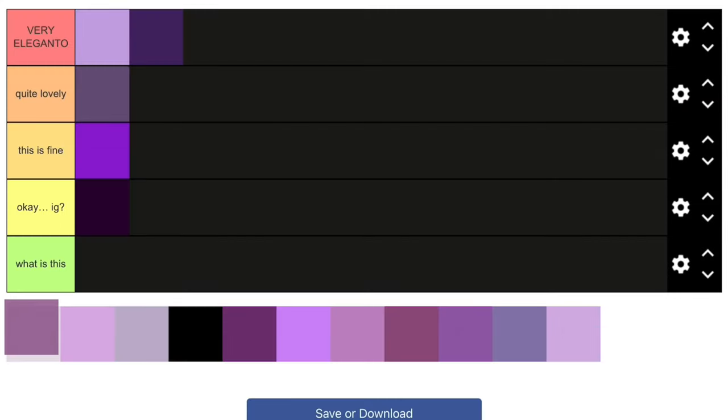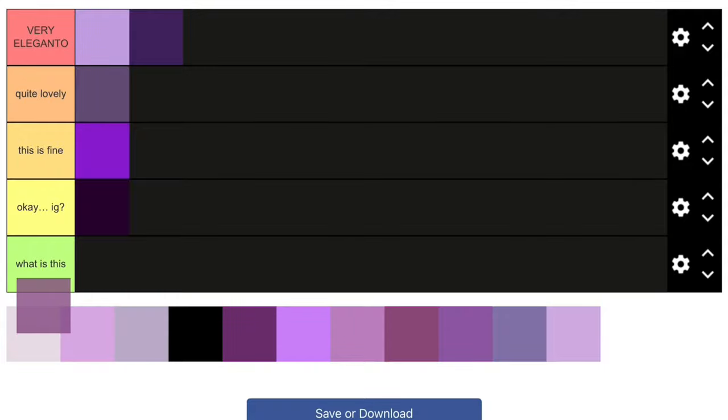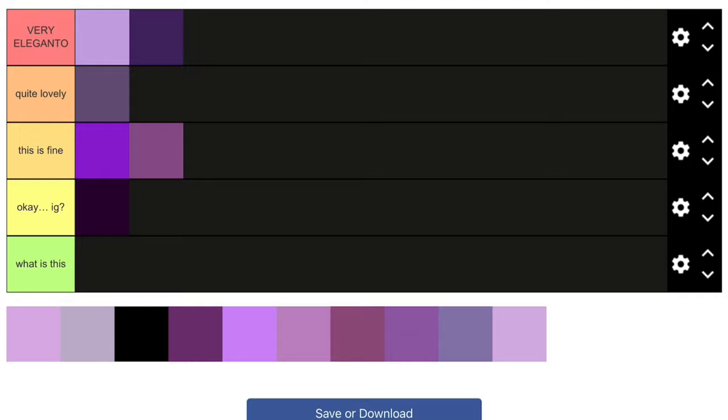Next one — I don't know exactly what shade this is, but it's still pretty nice. I'm not really into purple shades that are more on the red side; I prefer the ones on the blue side. But this is still pretty nice, so I'll put it in 'This Is Fine.'